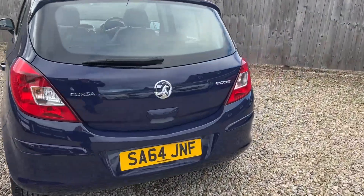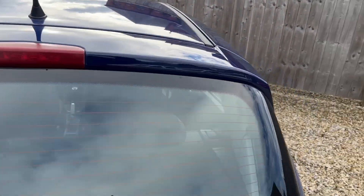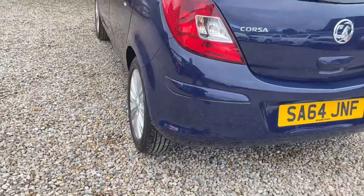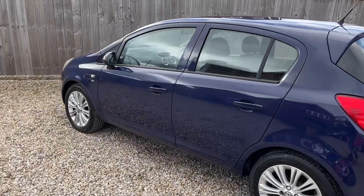Nice and tidy round the rear, on the roof. There are the tyre tread depths for you — four excellent tyres on the car — and nice and straight down the passenger side.